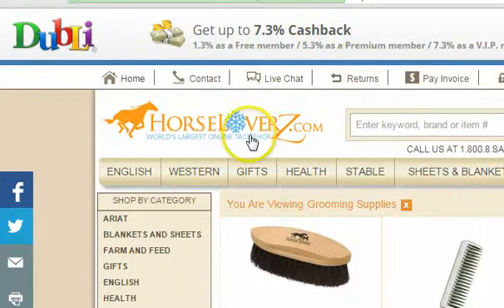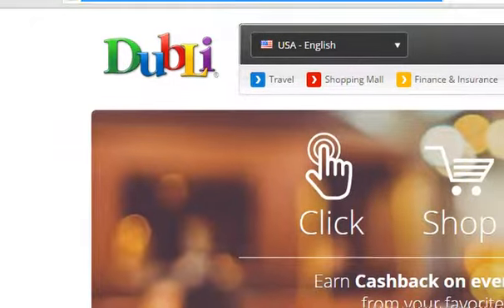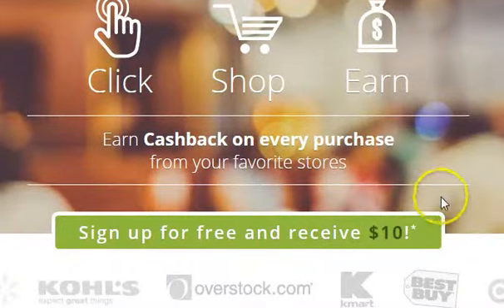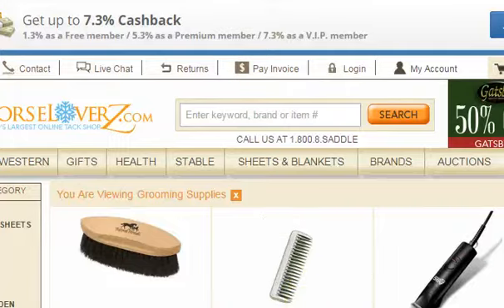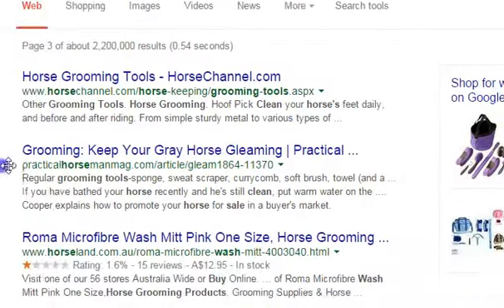Isn't that exciting? All you do is go to dubli.com using the link below this video, and you get ten dollars back just for signing up and using your Dubli cash back shopping mall for Horse Lovers. Isn't that great? It's wonderful.